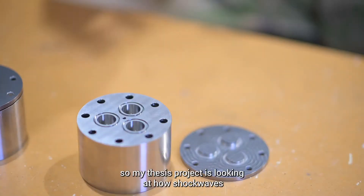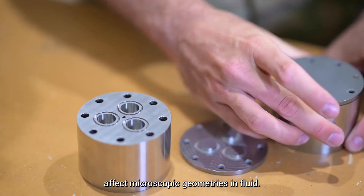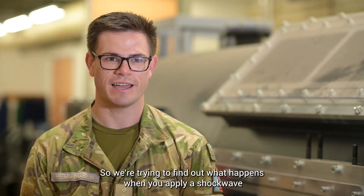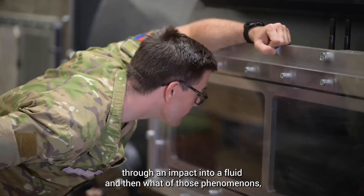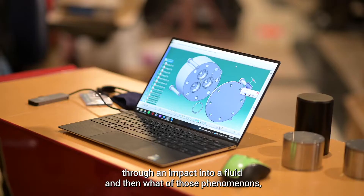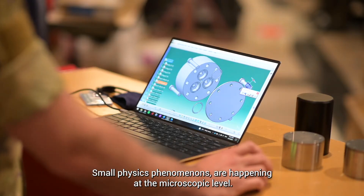My thesis project is looking at how shockwaves affect microscopic geometries in fluid. We're trying to find out what happens when you apply a shockwave through an impact into a fluid, and what those phenomena — small physics phenomena — are happening at the microscopic level.